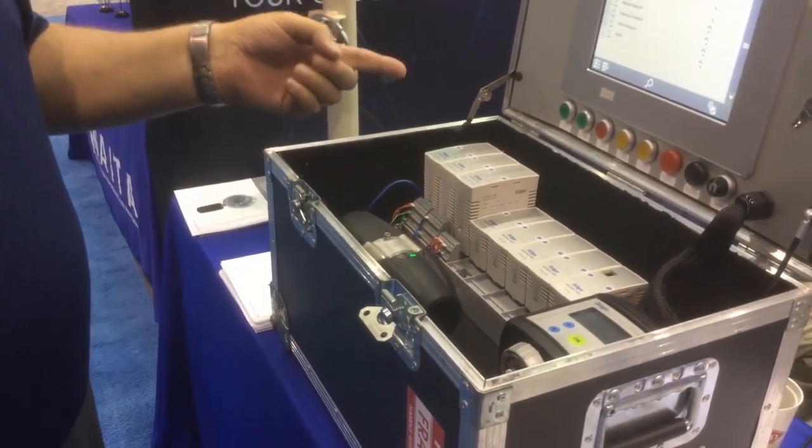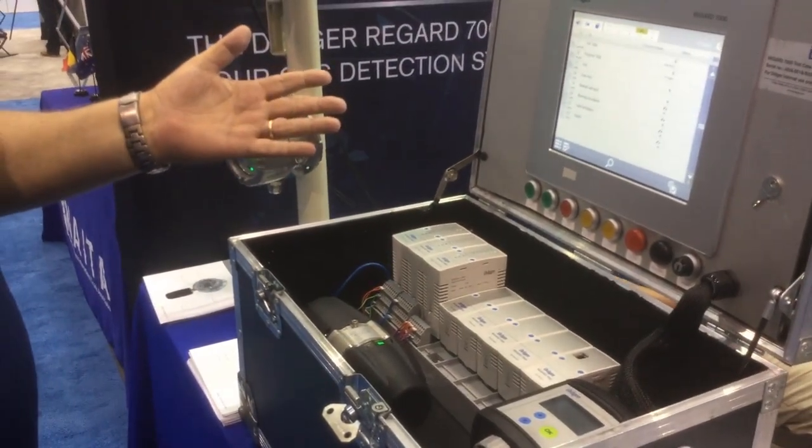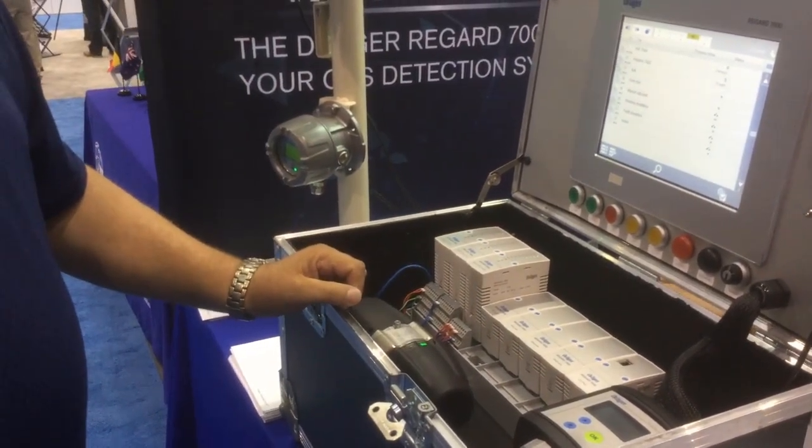We can take up to 1,536 inputs and outputs, which our competitors can't even touch. Instead of circuit boards, we have modules for different functions with this controller.